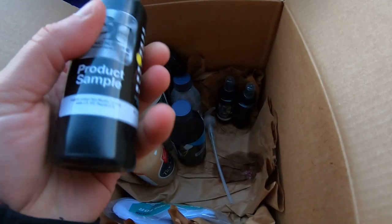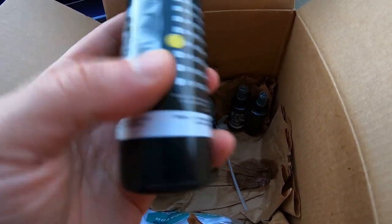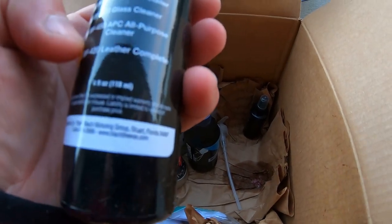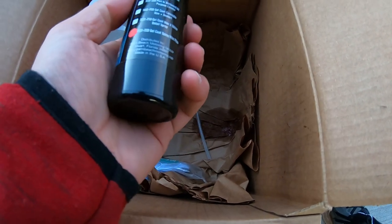Then we got bug remover right here — check that out. I'm pretty happy with all the samples they gave me. I never got this many samples before. We got a spray wax right here. I'll do a little bit of research on the Blackfire line. And we got some Leather Complete.